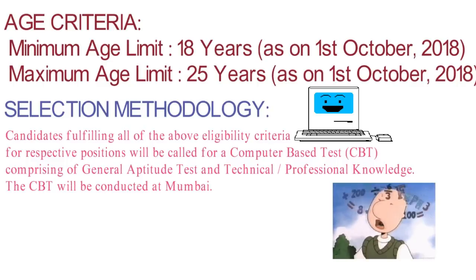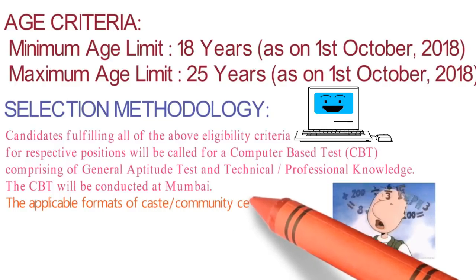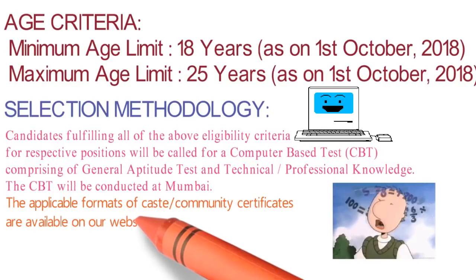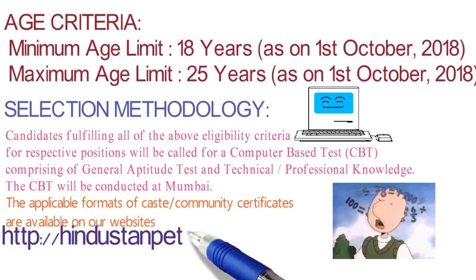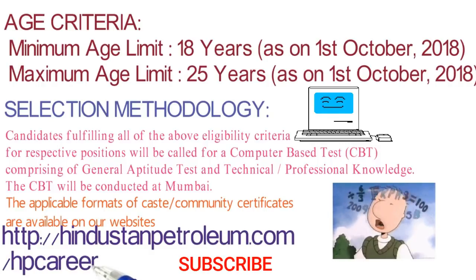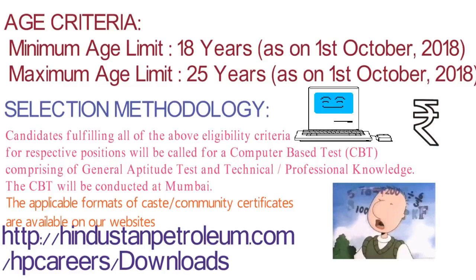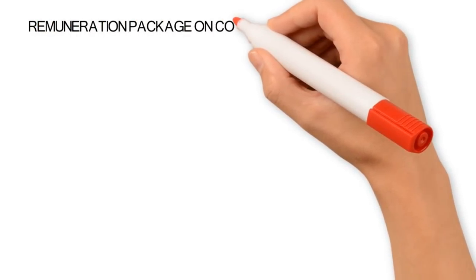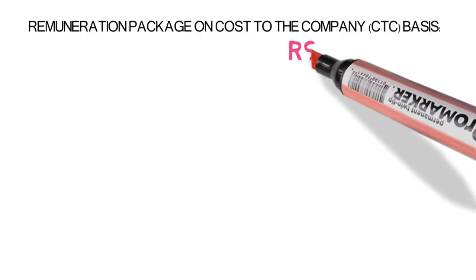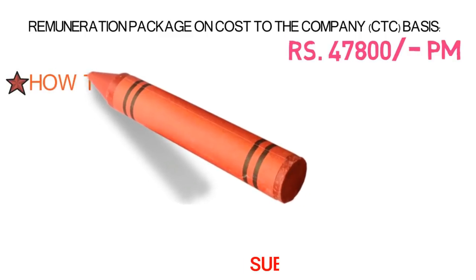If you belong to SC/ST or any quota, the application formats are available on their website — hindustan petroleum.com — which I will also share in the description box. You have to go to HP Careers and download the form. As I told you, there is no application fee for this form. The salary you are going to get across all vacancies is a minimum of ₹47,800 per month, and the maximum is as per your performance.